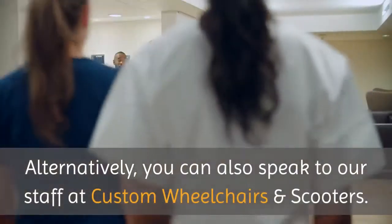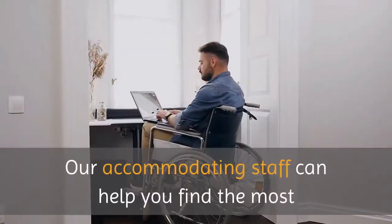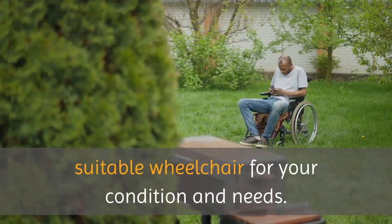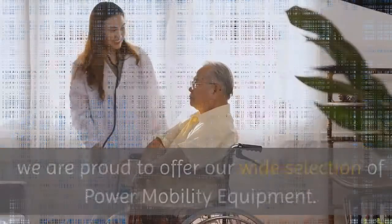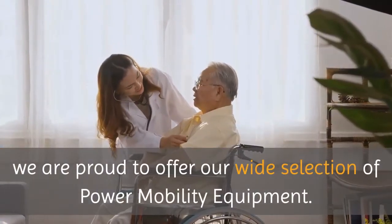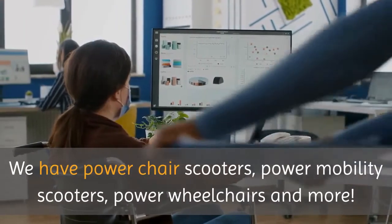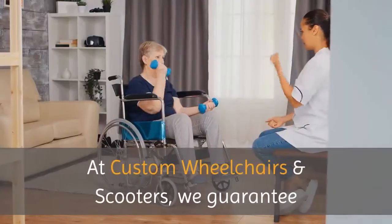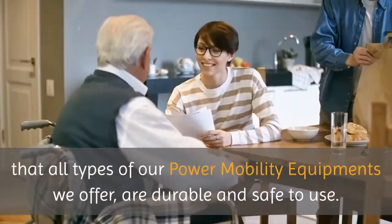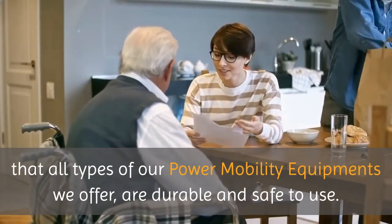Alternatively, you can also speak to our staff at Custom Wheelchairs and Scooters. Our accommodating staff can help you find the most suitable wheelchair for your condition and needs. Also, at Custom Wheelchairs and Scooters, we are proud to offer our wide selection of power mobility equipment. We have power chair scooters, power mobility scooters, power wheelchairs, and more. We guarantee that all types of power mobility equipment we offer are durable and safe to use.